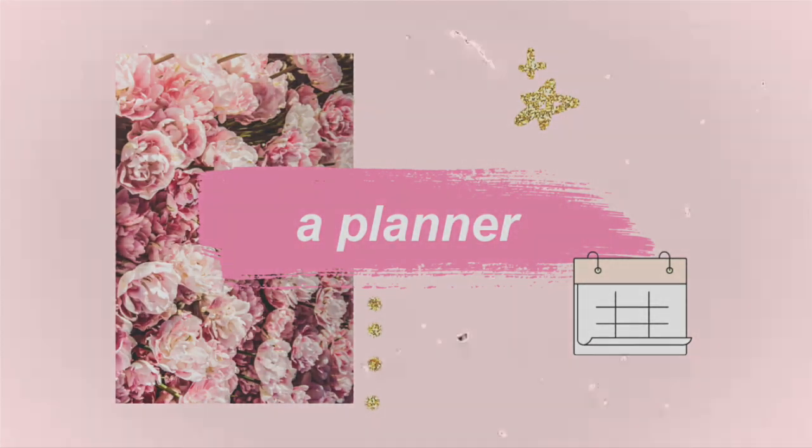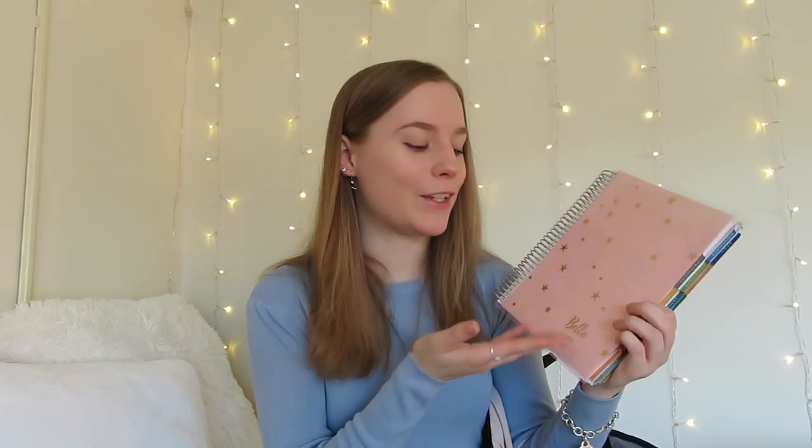This next thing is an absolute essential — I think it's the most helpful thing I've gotten for school ever — and it's my planner. This is an Erin Condren customized academic year planner. It's cute, you can put your name on it and choose the cover, and the cover is a plastic-y material which helps since it gets beat up being in your backpack all day. It has the month laid out and a to-do list for each day. I 100% recommend a planner.